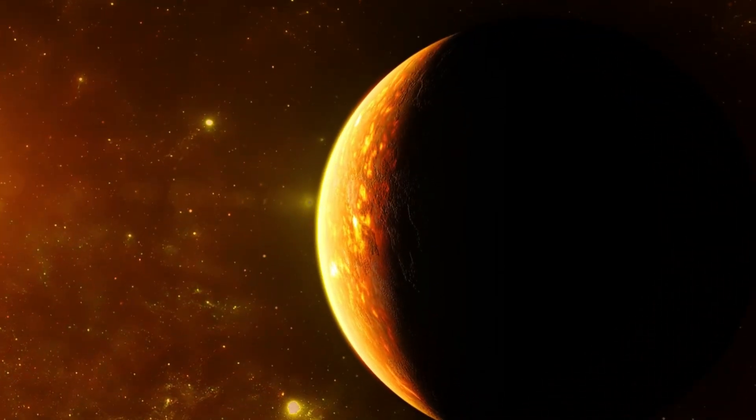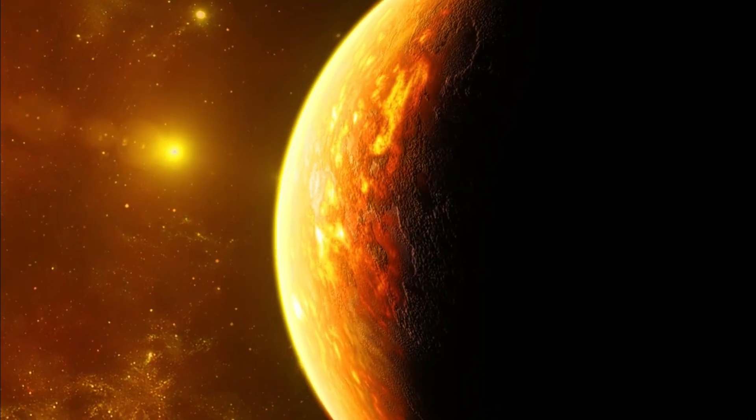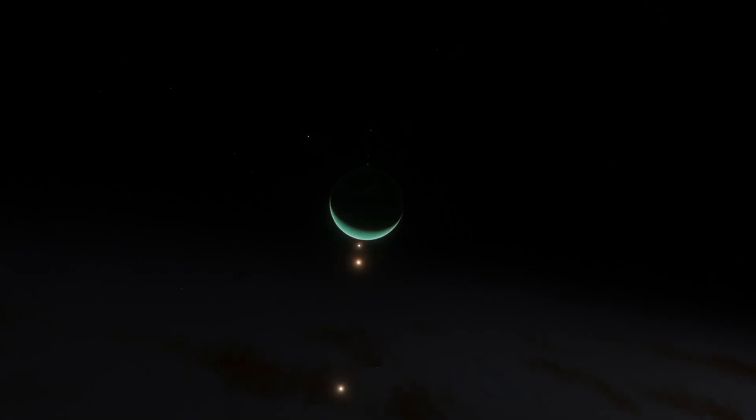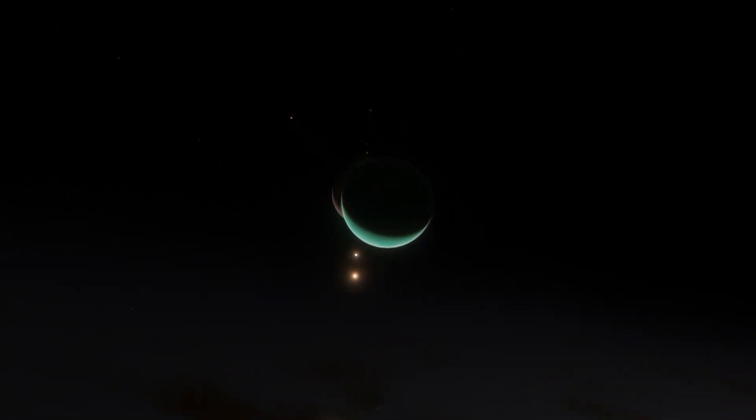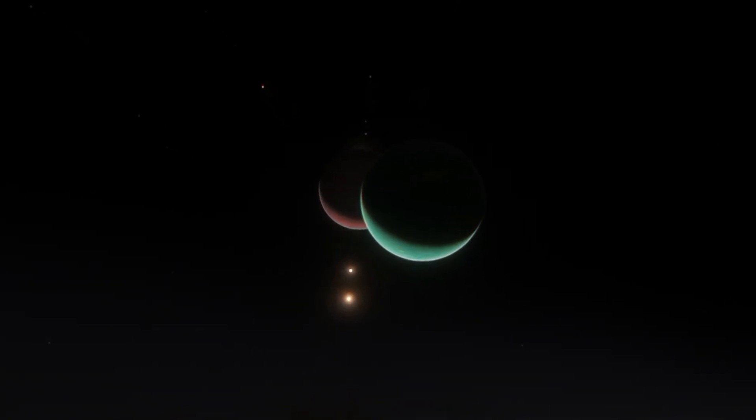It's Earth-sized, sits in the habitable zone of its star, and might even have liquid water. That means one thing — it could harbor life. And the craziest part? It's only 4.2 light years away. That's practically our backyard in space terms.